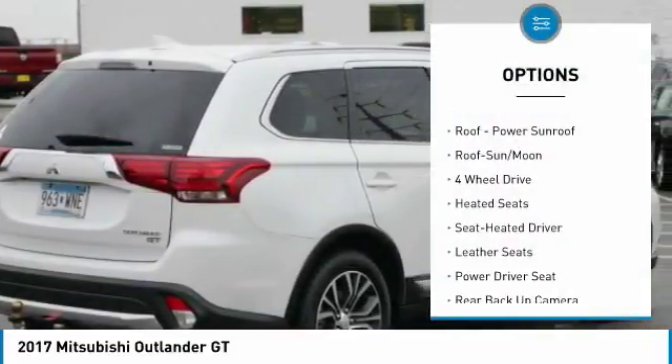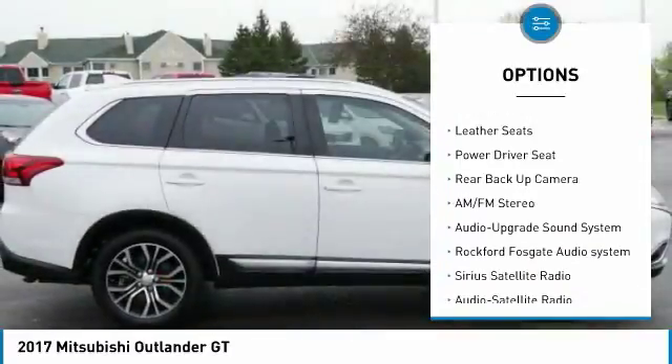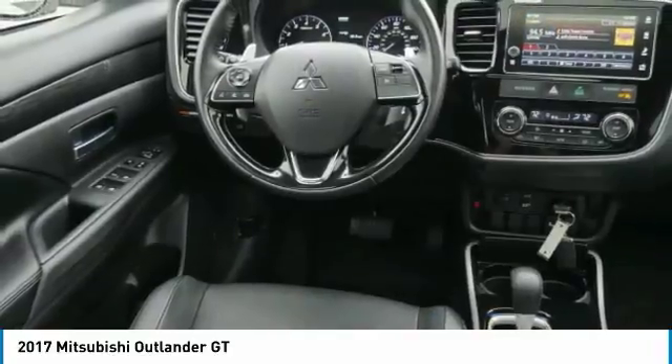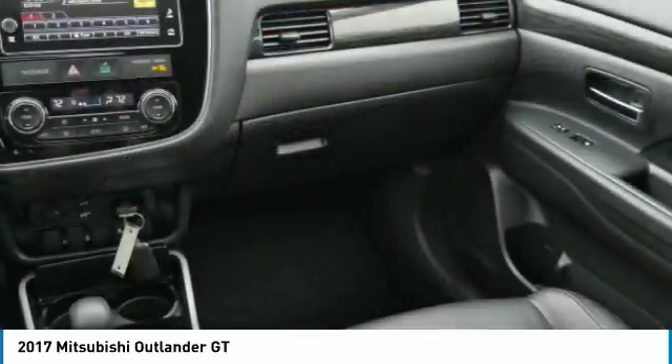Traction control, heated seats, backup camera, four-wheel drive, third-row seat, anti-lock braking system, air conditioning, Bluetooth wireless data link for hands-free phone, moonroof, and HomeLink garage door opener.